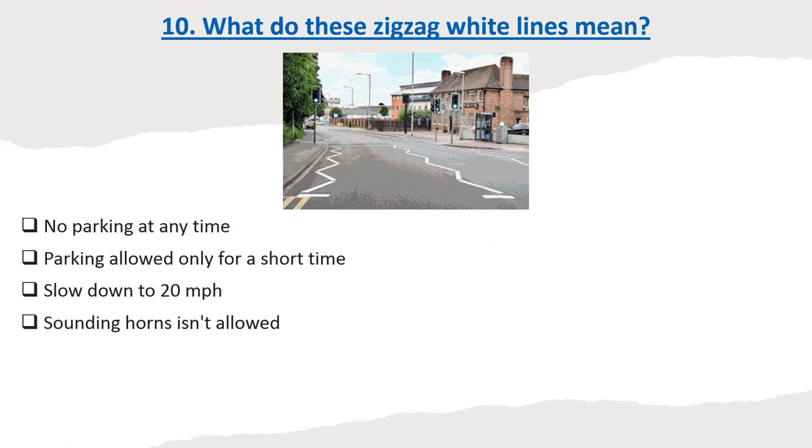Question 10: What do these zig-zag white lines mean? Options: No parking at any time. Parking allowed only for a short time. Slow down to 20 miles per hour. Sounding horns isn't allowed. Correct answer: No parking at any time.